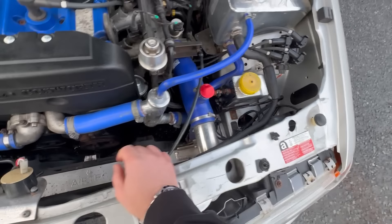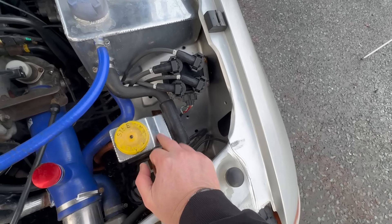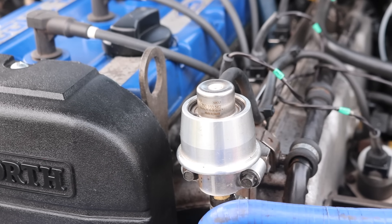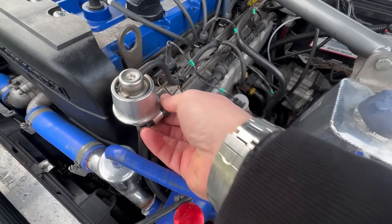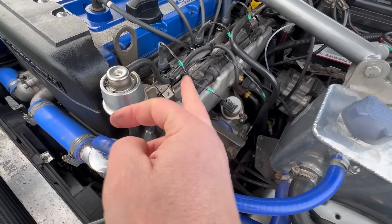We've also got an aluminium header tank and an aluminium power steering tank. Dan has wisely upgraded the fuel pressure regulator — the original ones have a rubber diaphragm that's been causing fires and burning cars out, so it's definitely a worthwhile upgrade.